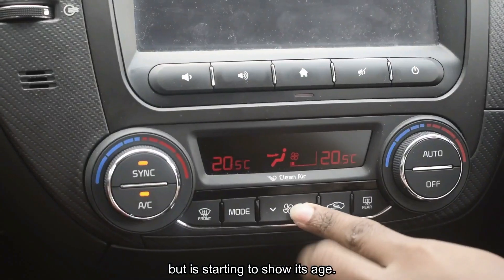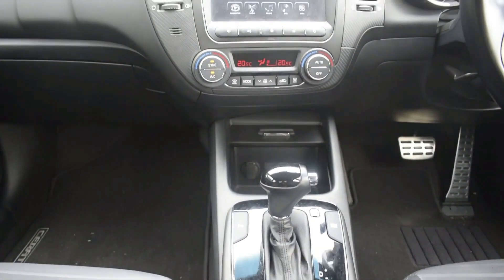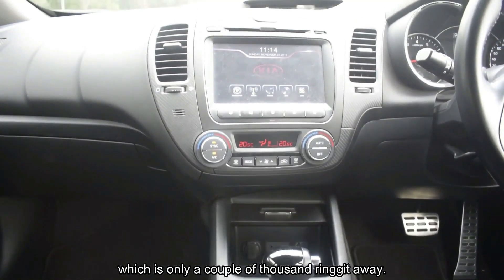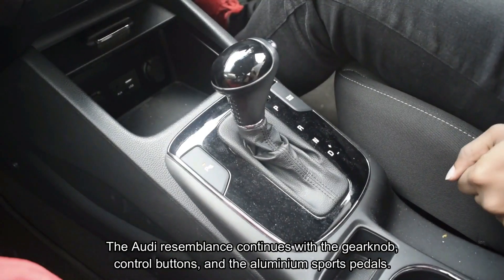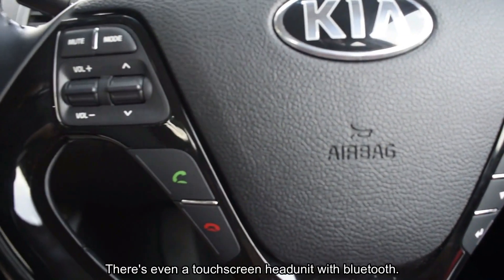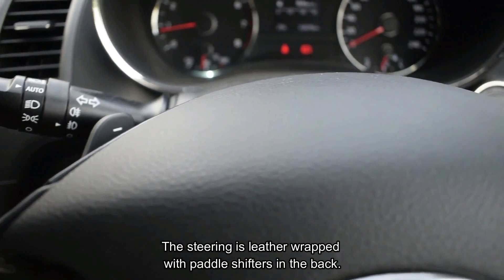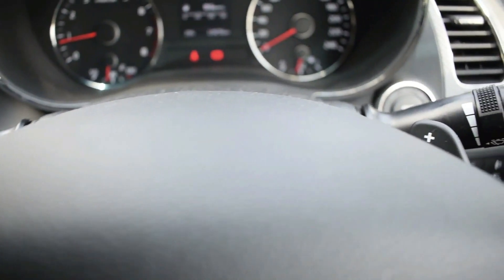The dash has a curvy theme which is interesting to look at, but it's starting to show its age. Nevertheless, its trim materials are better than the Honda City, which is only a couple of thousand ringgit away. The Audi resemblance continues with the gear knob, control buttons, and aluminium sports pedals. There's even a touchscreen head unit with Bluetooth, and the steering is leather-wrapped with paddle shifters.